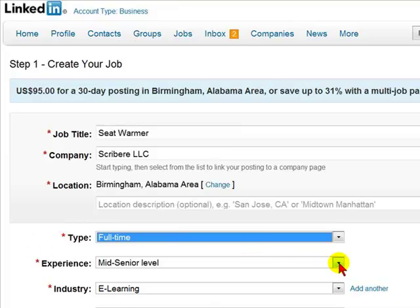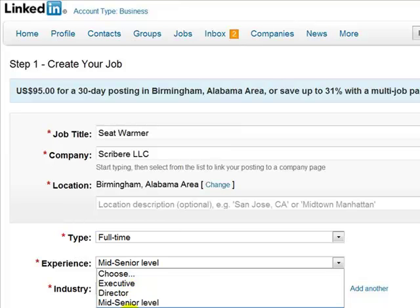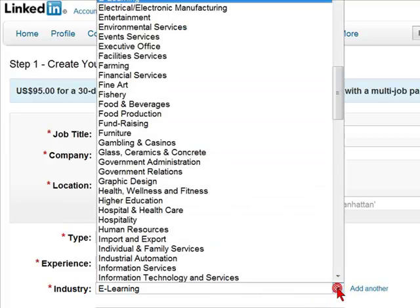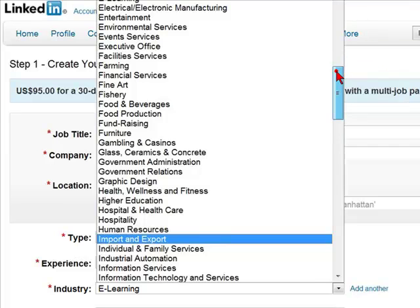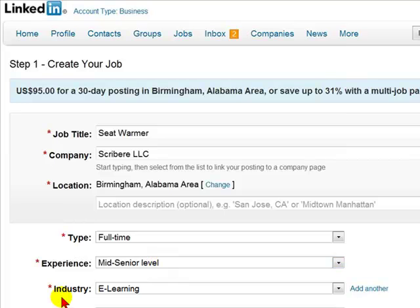You'd also enter the experience level required — whether it is executive, director, mid-senior level, associate, entry level, internship, or not applicable. Then you would enter the industry. You will be given a list of possible industries it may be in. If it is in multiple industries, you can simply select Add Another.